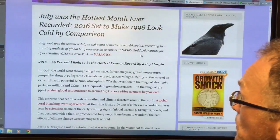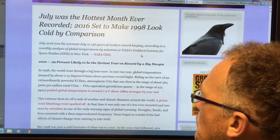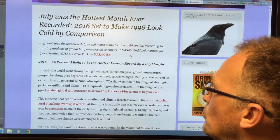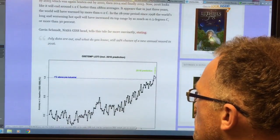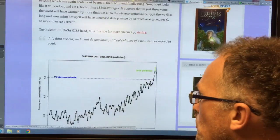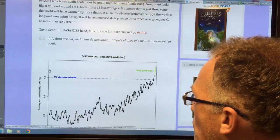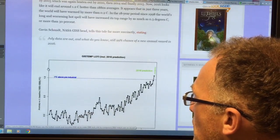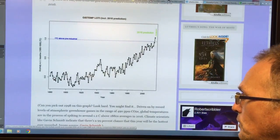So what are some other people saying about this? This is Robert Scribbler's blog. He's done another post about July being the hottest temperature on record. Look at this — global average temperature one degree above pre-industrial. We're rocketing up here. 2016 is going to be a massive increase — 1.25, 1.3 above pre-industrial. We're supposed to stay below 1.5 for safety.